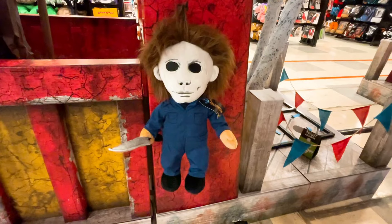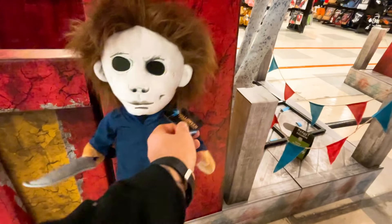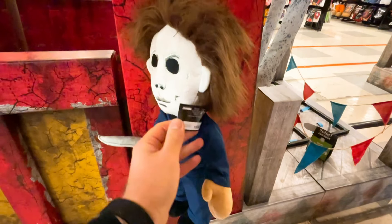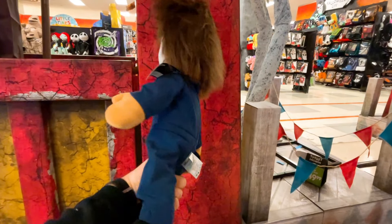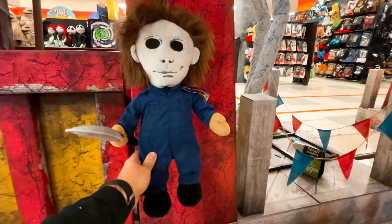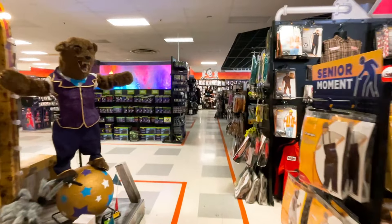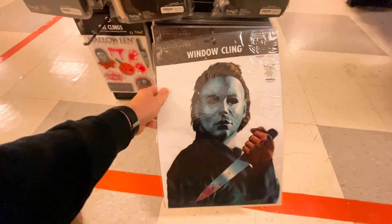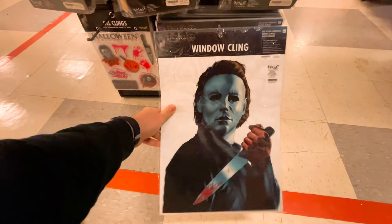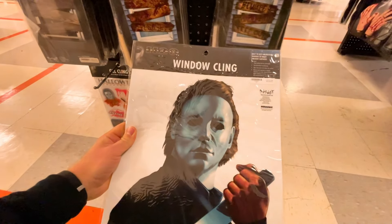Walking around headed to the back of the store, I found this little Michael Myers plushie from The Curse of Michael Myers. This little guy is $29.99 and comes with a little knife — how cool is that? It's a rather decent size too. Down here I noticed this Michael Myers H2O Halloween cling. We actually have this on our window at home and it's really cool to see walking by. This is $5.99.